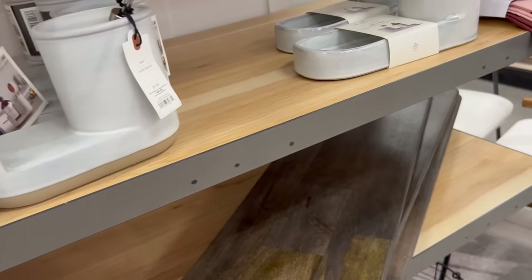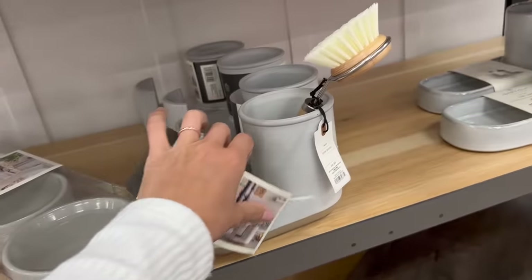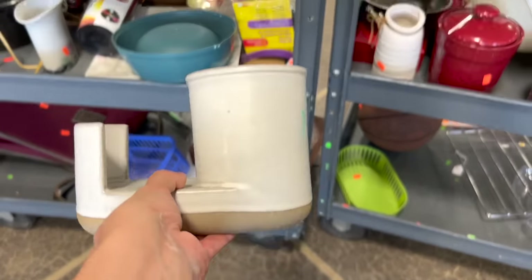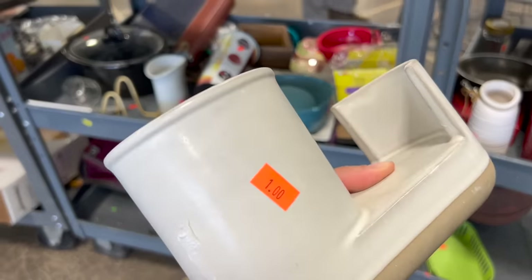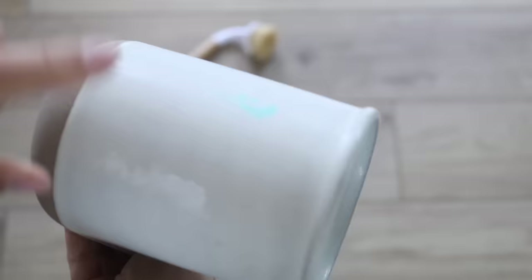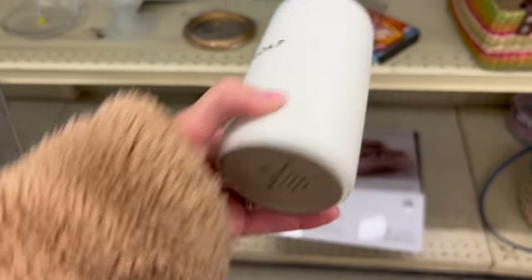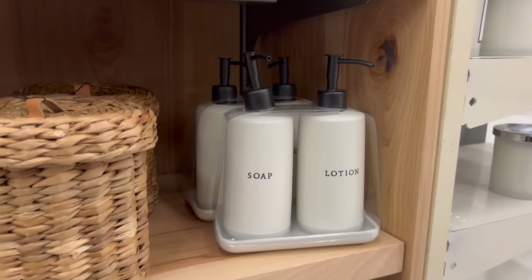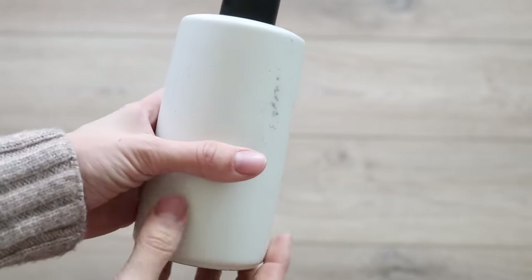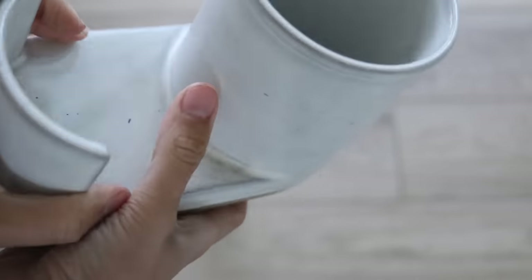One of my favorite areas through the Hearth and Hand line at Target are all the kitchen accessories — they're beautiful and fairly priced, but you can still find equally beautiful things at the thrift store for much less. For example, I found this caddy through Hearth and Hand at Target for under fifteen dollars, but then at the thrift store I found the exact same caddy for just a dollar. This happens quite often — I find little bowls and canisters from the Hearth and Hand line more than you'd expect, so I recommend checking your thrift store first. I also previously found a Hearth and Hand soap container, and now I have the caddy to go along with it.